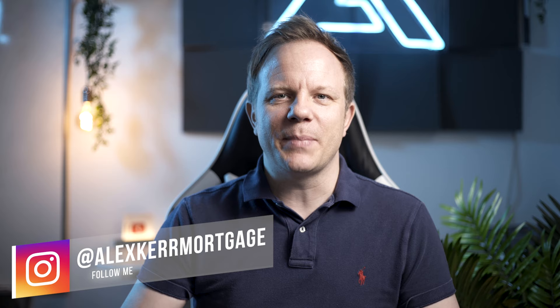My name is Alex Kerr and on this channel we provide the best tools and tips to first-time buyers. If we're meeting for the first time, please consider subscribing. Let's jump into the video.